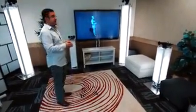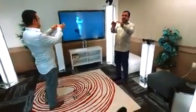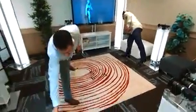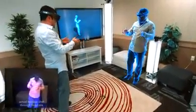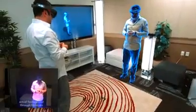Once we have these reconstructions, we can texture them. We can then compress the data and transmit the data over to the other side. A user wearing a HoloLens can see these remote participants live in their space as if they're co-present. And that's what we're showing you picture in picture.